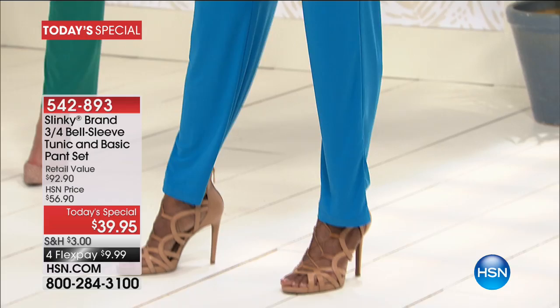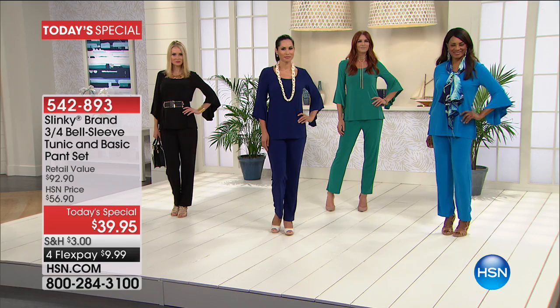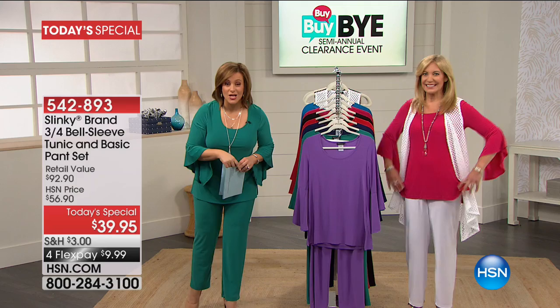The tunic by itself is $46. The pant by itself is her number one selling pant, also $46. This is a $92, $93 value. Today you're getting a head-to-toe look for under $40.